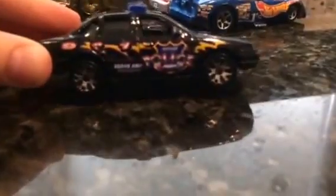This is an old Matchbox Ford Crown Victoria Police Interceptor. Very nice, I really like that.